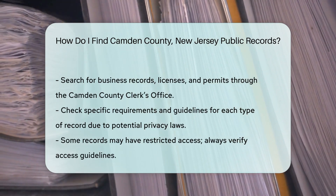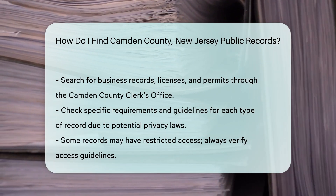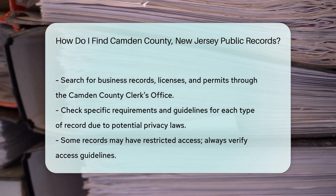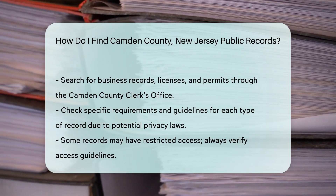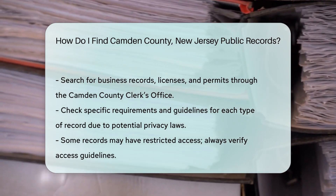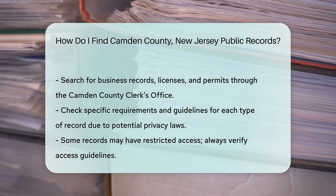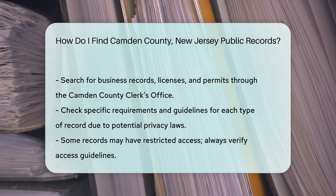Business records, including licenses and permits, are managed by the Camden County Clerk's Office. You can search for business filings online or request information directly from the office. Remember, some records may have restricted access due to privacy laws. Always check the specific requirements and guidelines for each type of record.